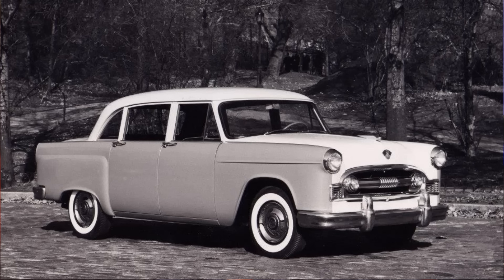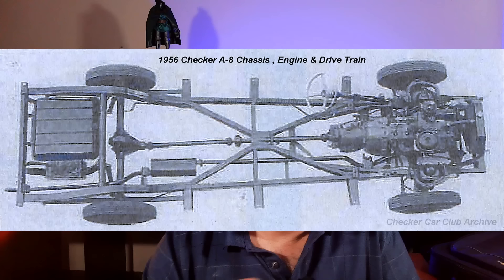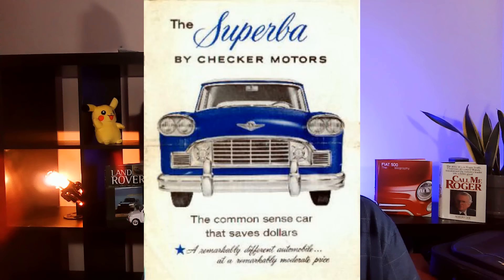By 1956, the next model was ready — called, unsurprisingly, the A8 — and was designed to meet new standards from New York City limiting the wheelbase of taxis to 120 inches. This model introduced the basic body shape that came to define Checker until the 1980s, although the first year had single headlights. The basic chassis was still familiar to the 1939 Model A, and the drivetrain retained its Continental F226 inline six-cylinder engine. In 1958, the A9 was a restyled version of the A8 with dual headlights and a revised grille, and shortly after introduction began marketing the cars to the public.